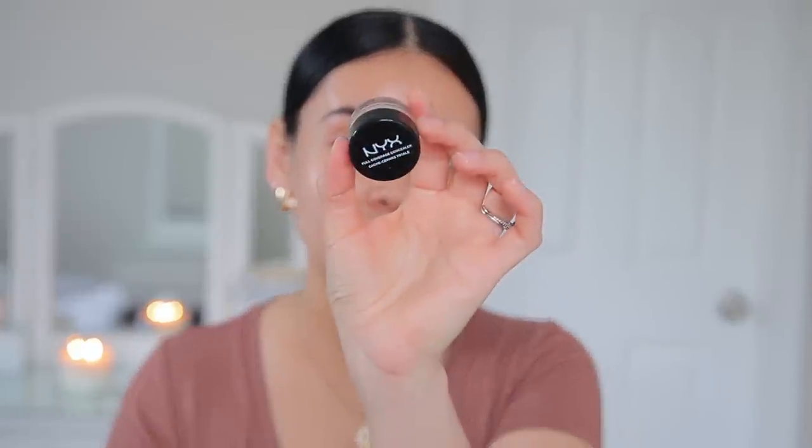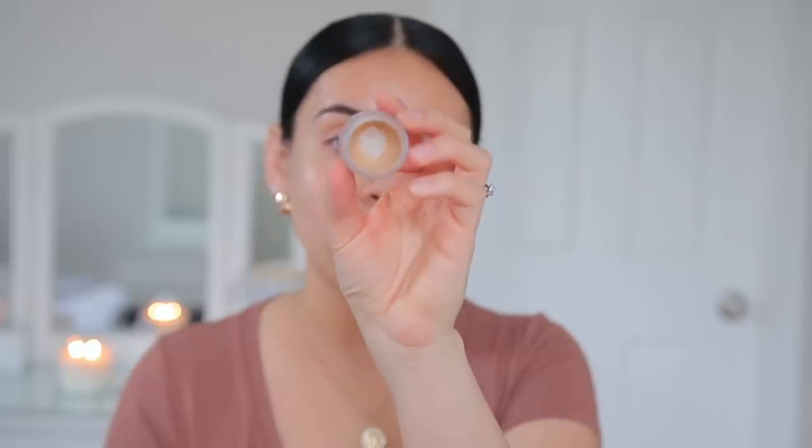Just with brows alone I feel so much more put together. Next I'm going to go in with the NYX Full Coverage Concealer in the shade beige. I love this for cleaning up the brows. It's actually available on Walmart's website. I've been using this for probably four to six years at this point — I always go back to it.